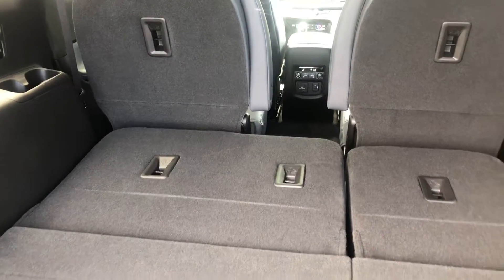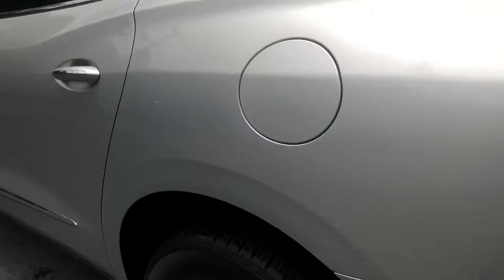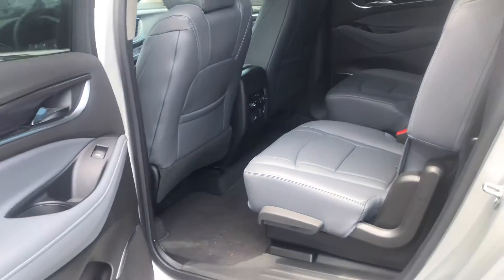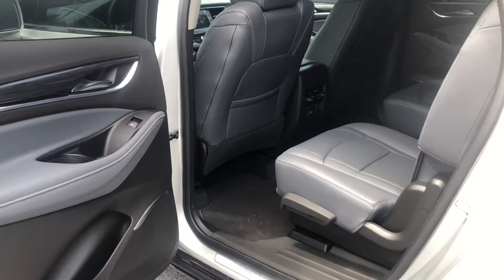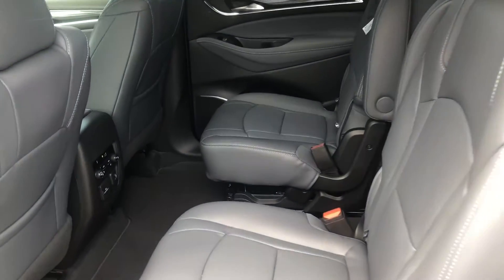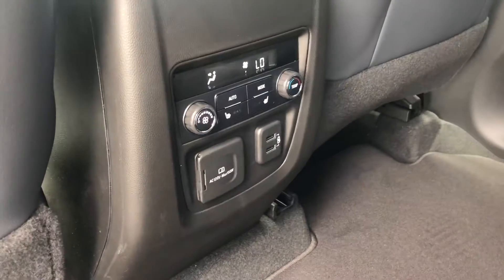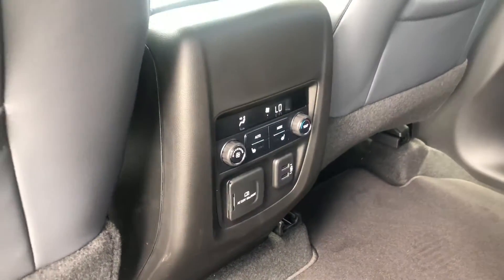Got that titanium interior with the captain's chairs, your moonroof up top, as well as your rear climate controls and USB ports.